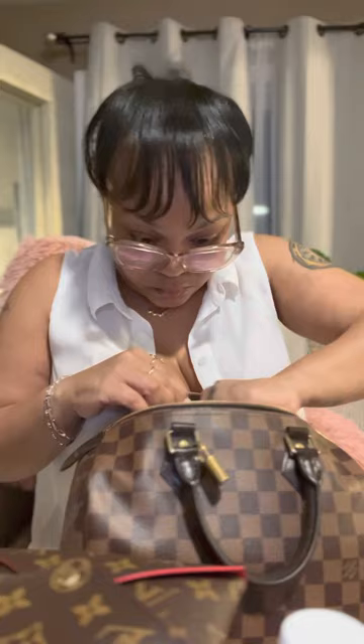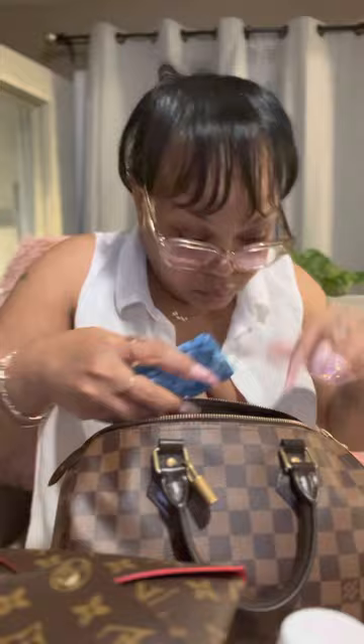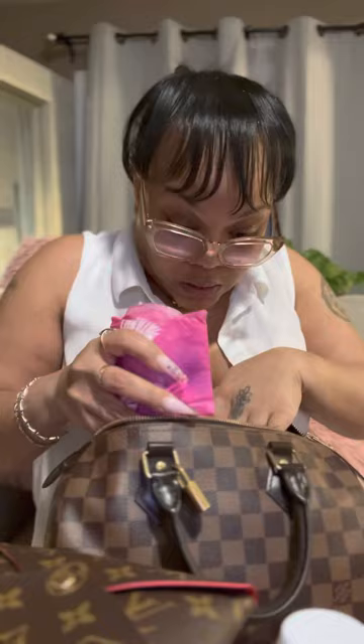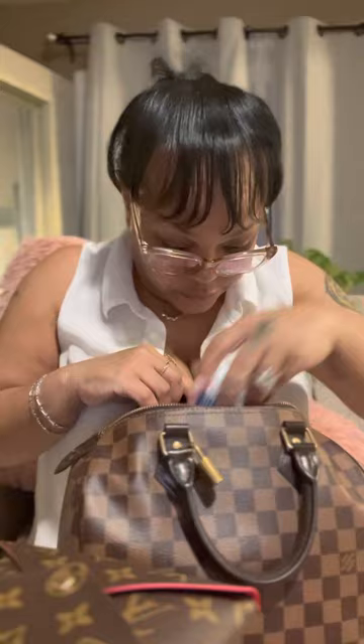Smoke clip going back in. Coins. Extra maxi pad and tampons. Key ring goes on the D-ring. And my monogram Kirigami — medium and small — always go in here. The medium Kirigami is like my toiletry case for my purse.